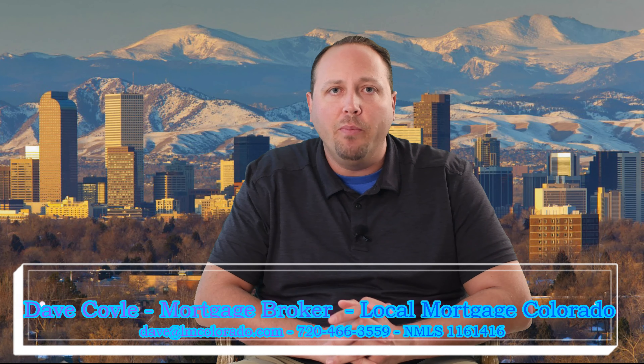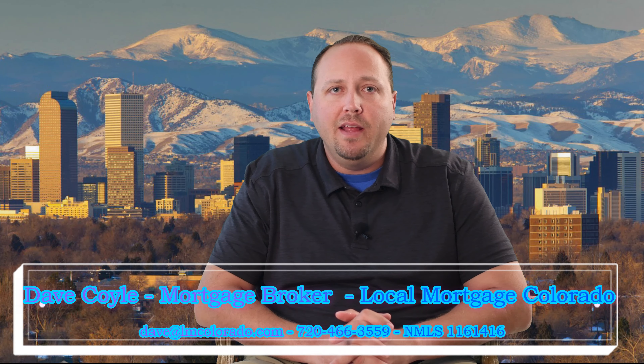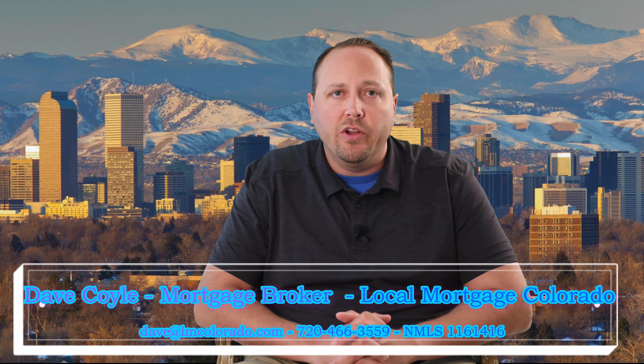Just remember: keep your balances low and your score will go high. If you have any questions or would like to discuss your situation, give me a call. My number is 720-466-3559. I look forward to helping you. This has been your Credit Minute with Dave Coyle, and remember, people call me when they just want to go home.